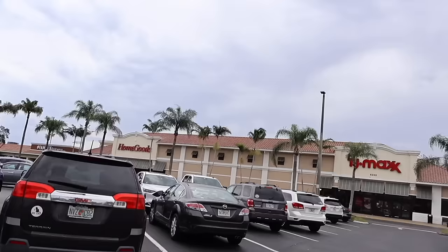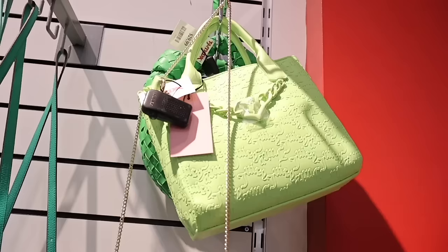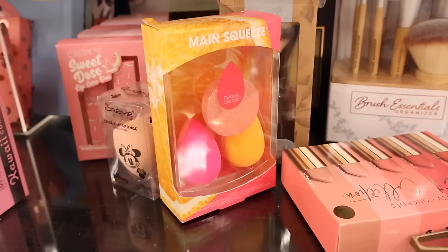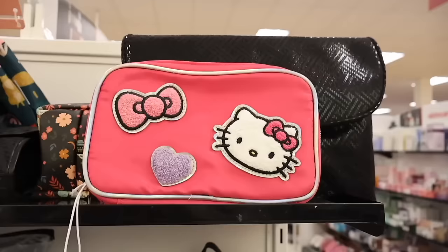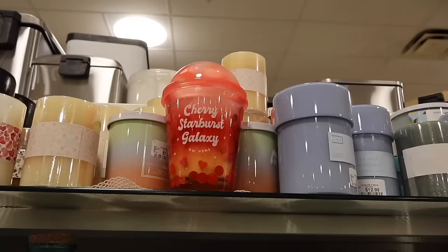Hey everyone, welcome back! We just made it to TJ Maxx, and today we're shopping at one of the biggest TJ Maxx locations with the biggest purse selection. We're looking for luxury designers — new finds for February. They still have the red and yellow tag sale going on, so come in and save a lot of money. We're going on the biggest shopping spree today!